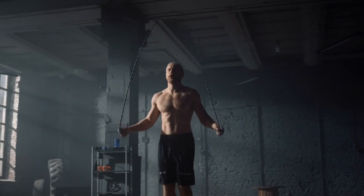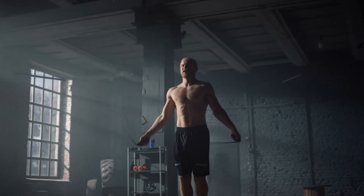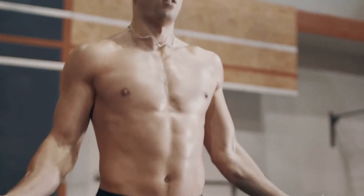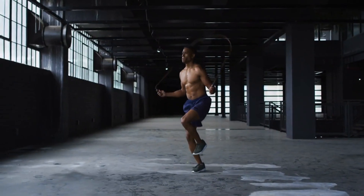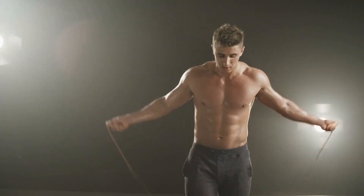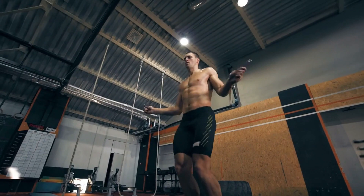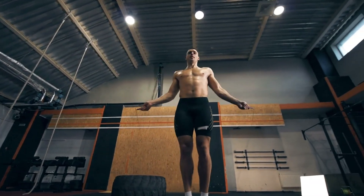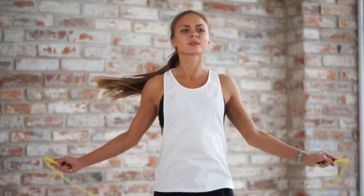It's an ideal workout for boxers and those who travel and are on the road. While not everyone can jump rope continuously for 30 minutes, alternating between fast and slow intervals can help maintain momentum. Try jumping as quickly as possible for a minute, then take a 20- to 30-second breather. Repeat until you've completed your session.